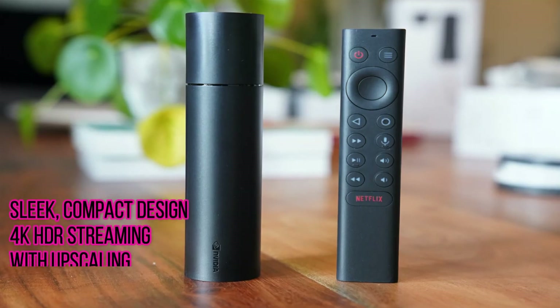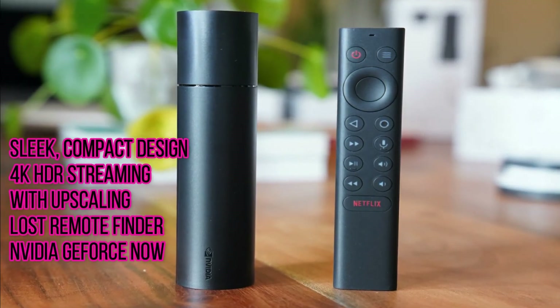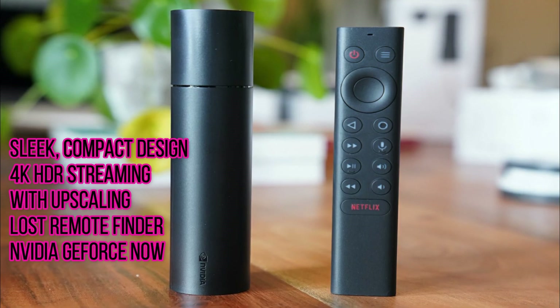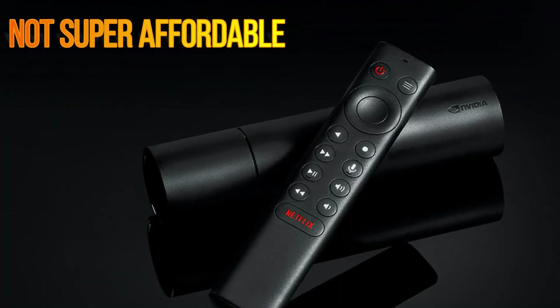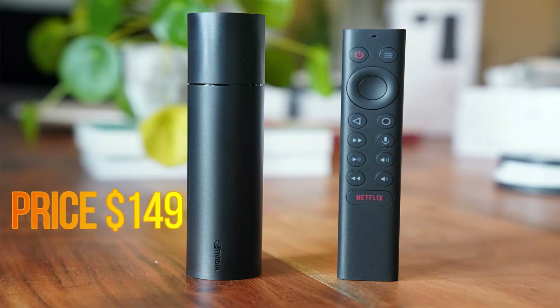Pros: Sleek, compact design, 4K HDR streaming with upscaling, Lost Remote Finder, NVIDIA GeForce Now. Cons: Not super affordable. Price: $149.